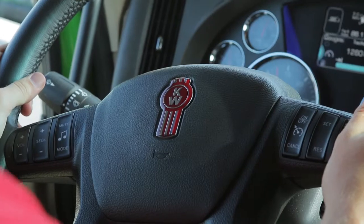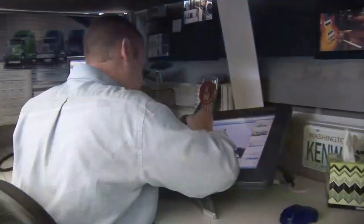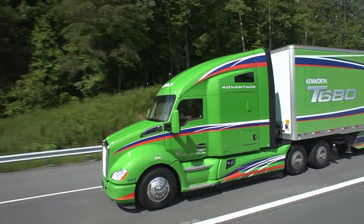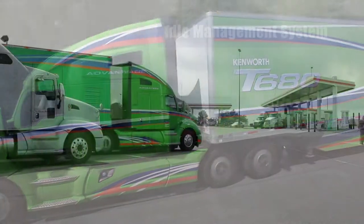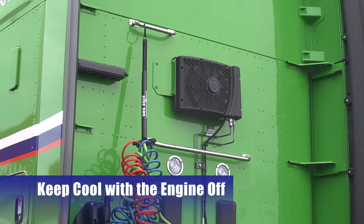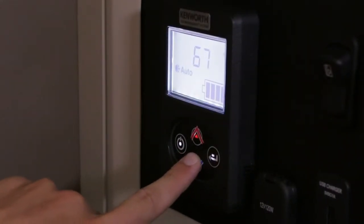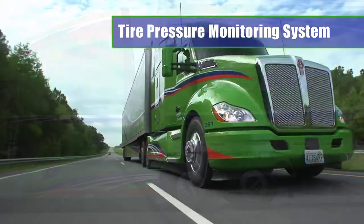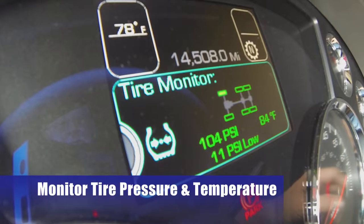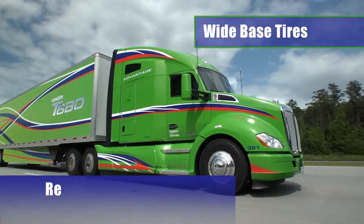Simply put, the Kenworth T680 Advantage provides the most fuel-efficient powertrain ever offered in a Kenworth line haul truck. Beyond optimized aerodynamics and integrated powertrain, the T680 Advantage is available with additional options including the Kenworth idle management system — a battery-based air conditioning system that allows drivers to cool their sleepers while parked without idling the engine, saving up to one gallon of fuel per hour. A tire pressure monitoring system alerts drivers to under-inflated tires, with visibility to tire pressure and temperature in the driver performance center. Wide base tires can also save weight and improve fuel economy by reducing rolling resistance.